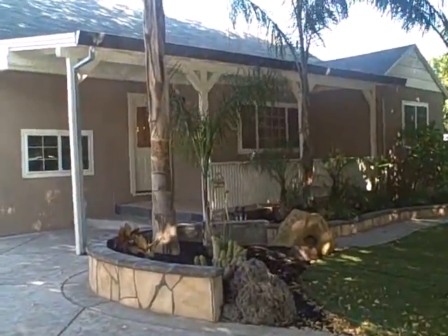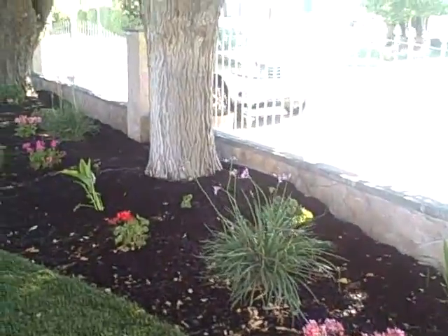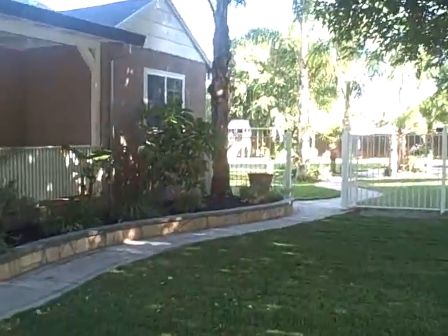Hi, this is Kurt Beyer with Ready Realty. This is a house we just finished up. You can see new landscaping in here. It's in Brentwood, California.